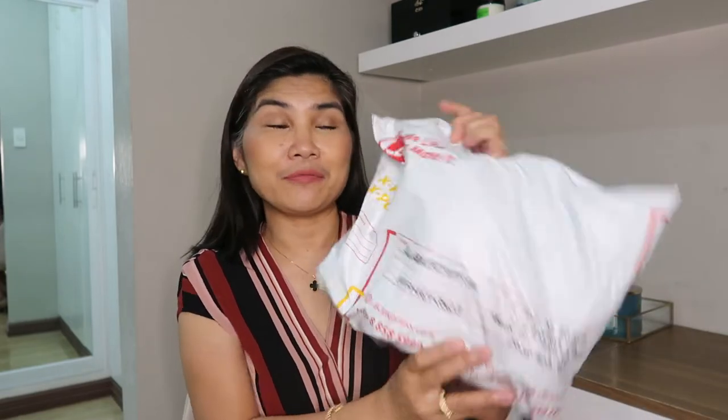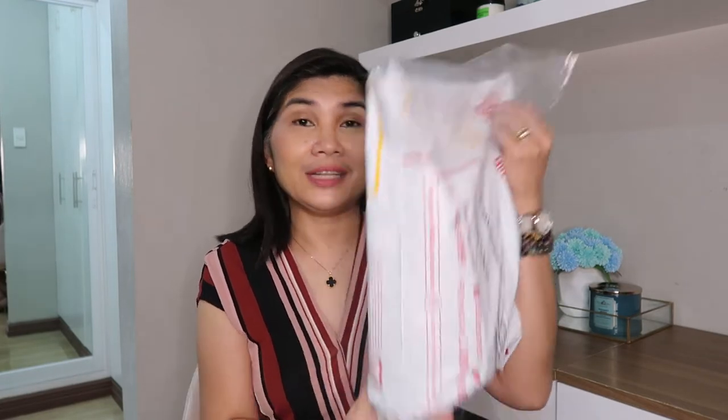So this came from the U.S. The reseller is also from the U.S. It came to the local store of the seller from the U.S., and then it was delivered here. So let's open it.